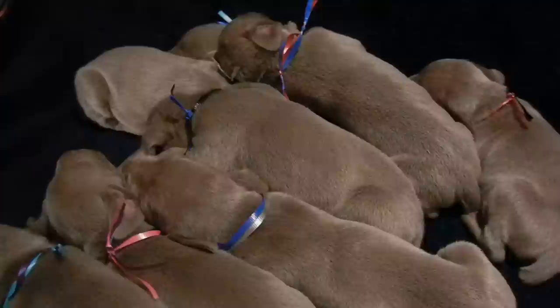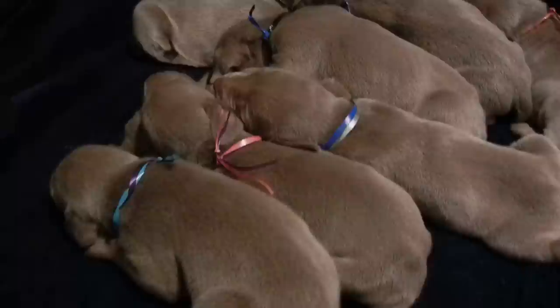Hello everybody. We're going to do a quick run through the puppies we have here. They were born on May 23rd and they'll be ready to go on July 4th. We have three girls and six boys.